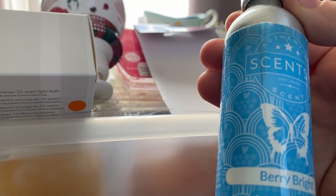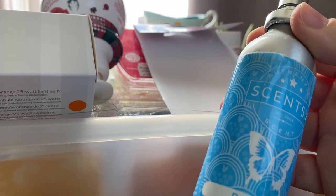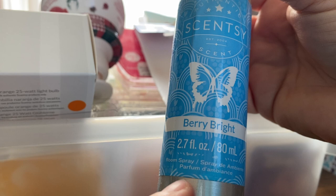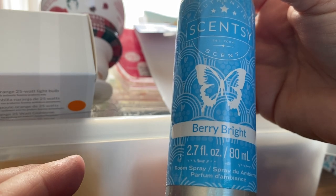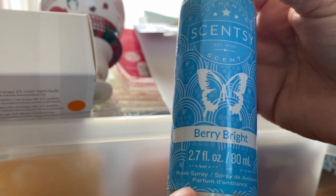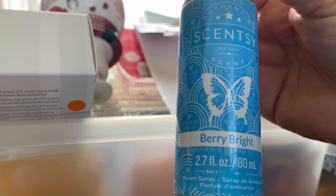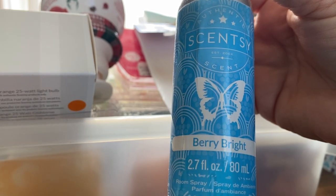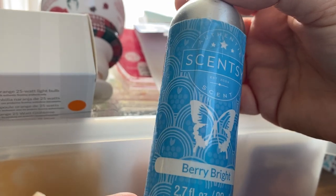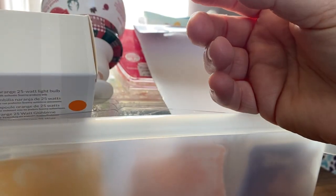I've got a room spray in Berry Bright — this scent is beautiful. I love it in wax, but I find that the room spray if it gets on a tiled or hard floor it makes it quite slippery, so I've resorted to using this in my bathroom and toilet. You spray it in the bowl and it blocks the smell. I find it really effective and the scent is nice.